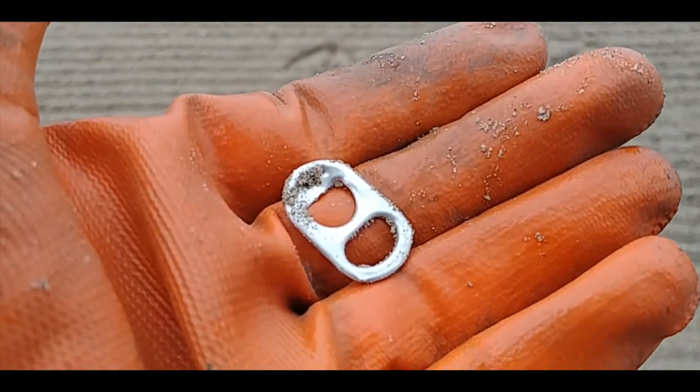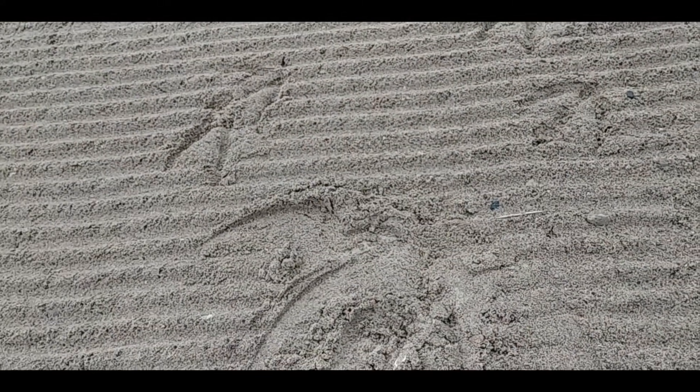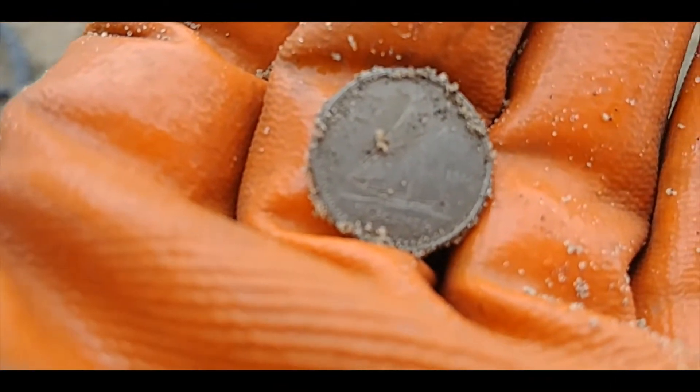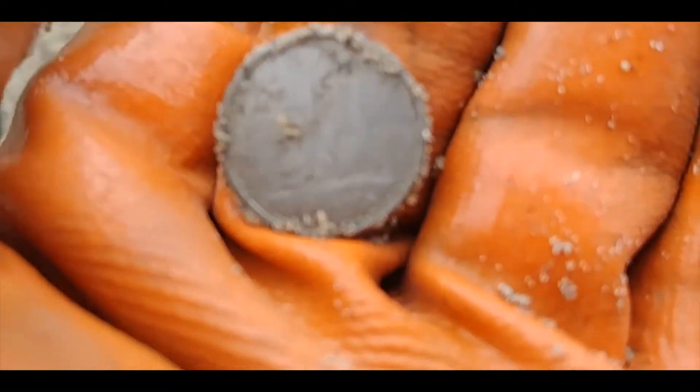My first target is a pull tab — I hope it gets better than this. My first coin is a dime, second target overall. The rake doesn't appear to pick up the heavier targets. A dime isn't very heavy and this wasn't down very far, so I'm hopeful.